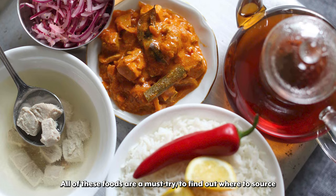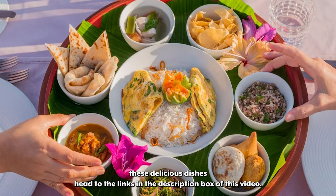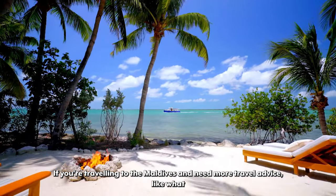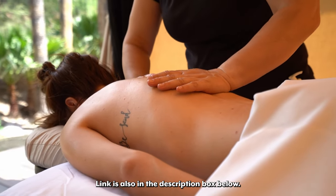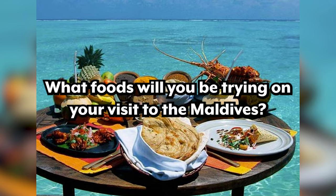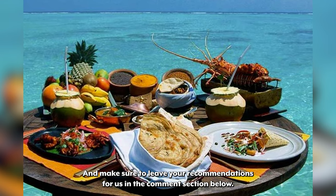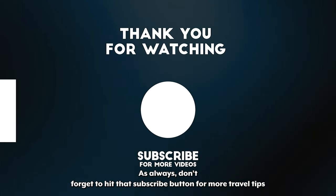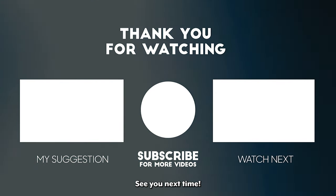All of these foods are a must try. To find out where to source these delicious dishes head to the links in the description box of this video. If you're traveling to the Maldives and need more travel advice, like what to do or where to stay, make sure you check out our Maldives playlist — link is also in the description box below. What foods will you be trying on your visit to the Maldives? Leave your recommendations in the comment section below. Don't forget to hit that subscribe button for more travel tips and give this video a like if you enjoyed it. See you next time.